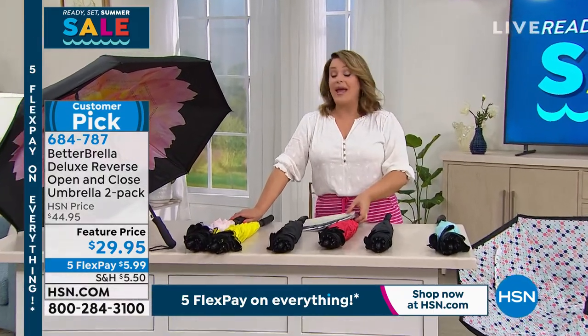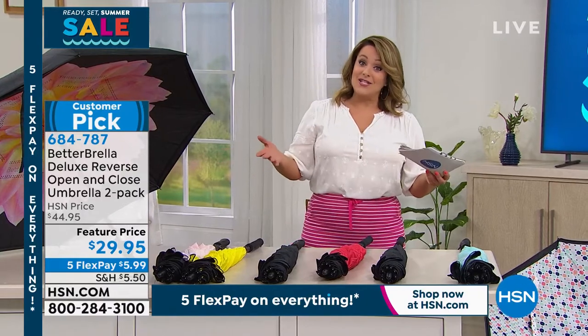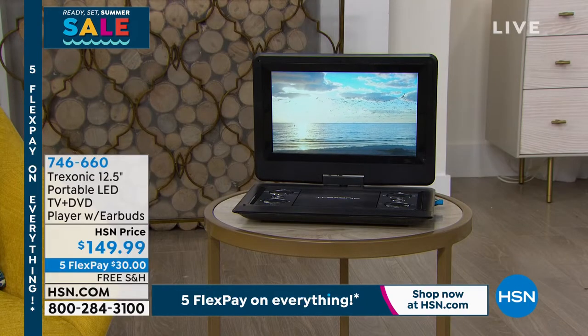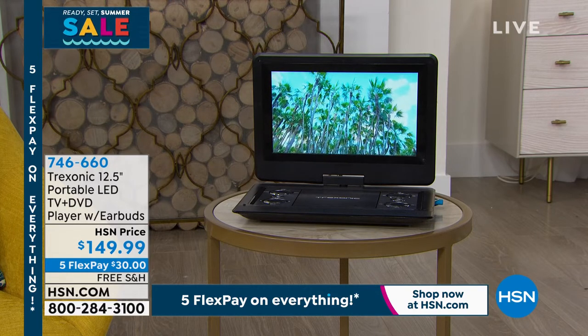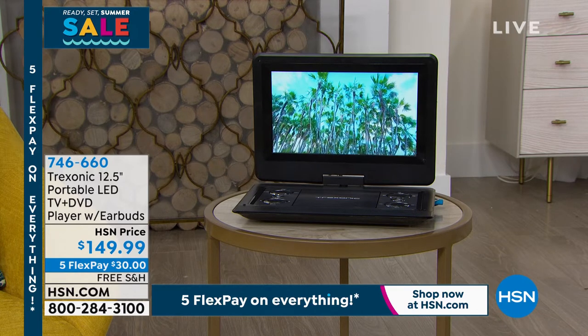684-787 is your item number. By the way, they're coming individually boxed, so that's really nice — you can keep one, gift one, or keep them in your gift closet. It's just a wonderful thing that you know you're going to use. I love practical items here at HSN.